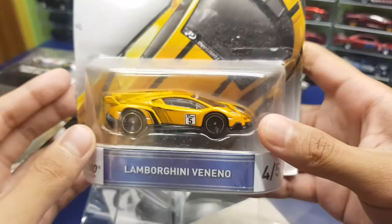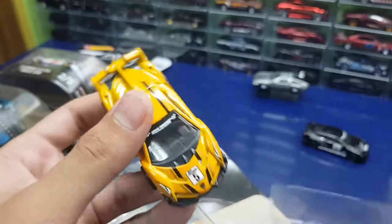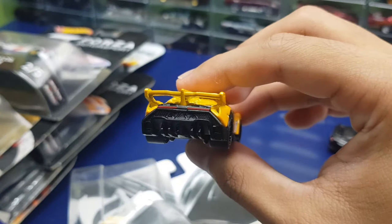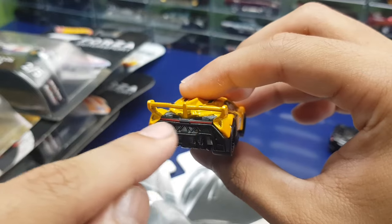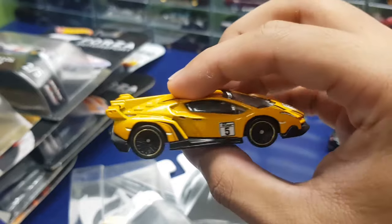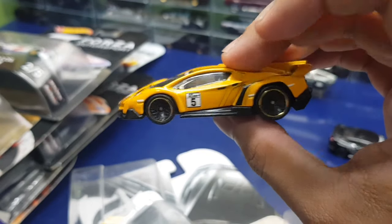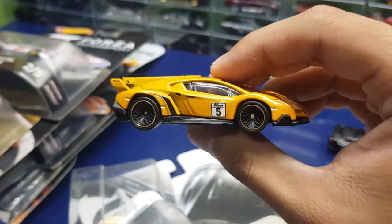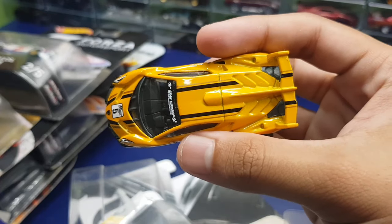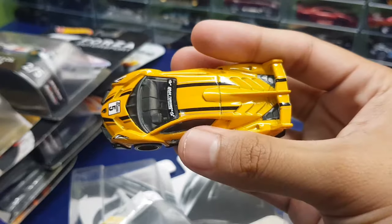Next up, another Gran Turismo car — the Lamborghini Veneno in yellow. The thing that really sucks about this car is the red light tampos are only on the black straight part, it should also be on the sides. But Hot Wheels being Hot Wheels. The car itself is pretty alright. I would have preferred a plain Veneno, but obviously this is meant for the Gran Turismo series so it needs racing liveries. Love the yellow-orangish paint.